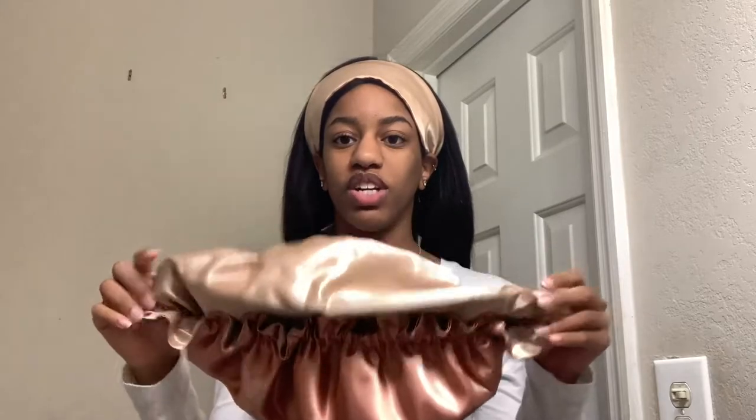Y'all, this quality is so bomb. First of all, it's silk on the outside and the inside. It's so thick and stretchy. This is just bomb. I don't wear a bonnet right now, of course, but I do wear this when I'm doing my skincare routine or doing my makeup. Go purchase one. Support small business.